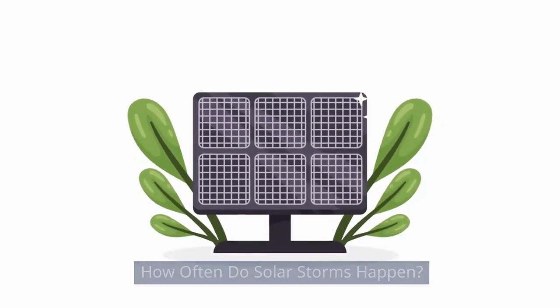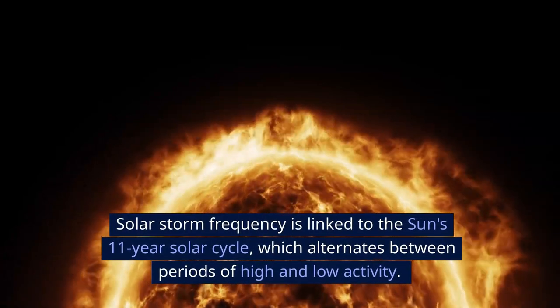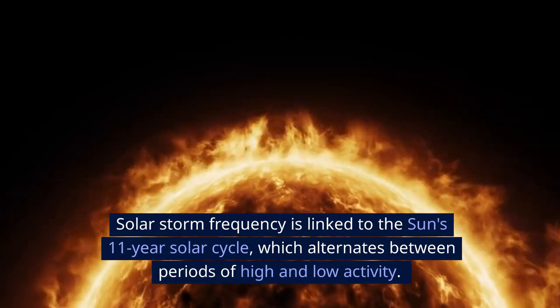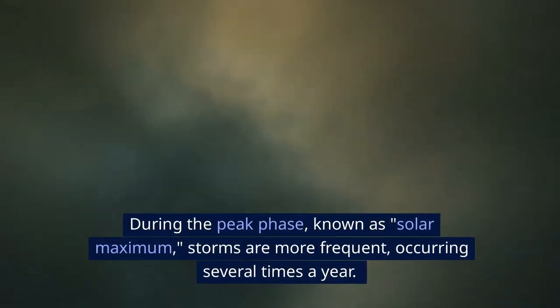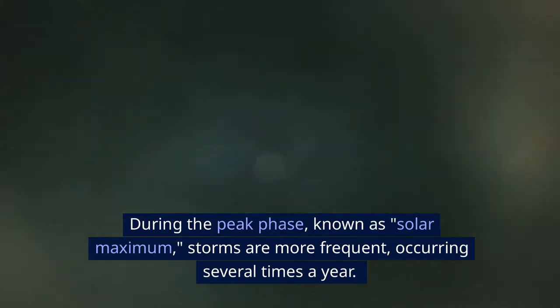So, how often do solar storms happen? Solar storm frequency is linked to the Sun's 11-year solar cycle, which alternates between periods of high and low activity. During the peak phase, known as solar maximum, storms are more frequent, occurring several times a year.